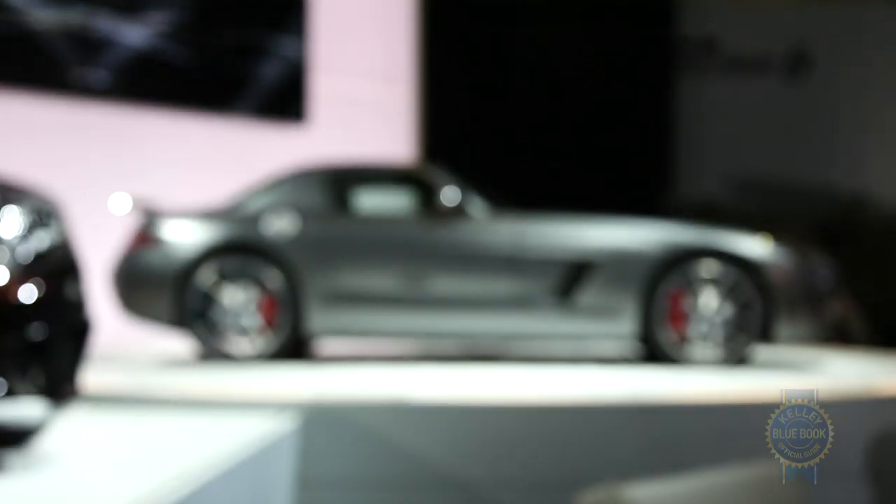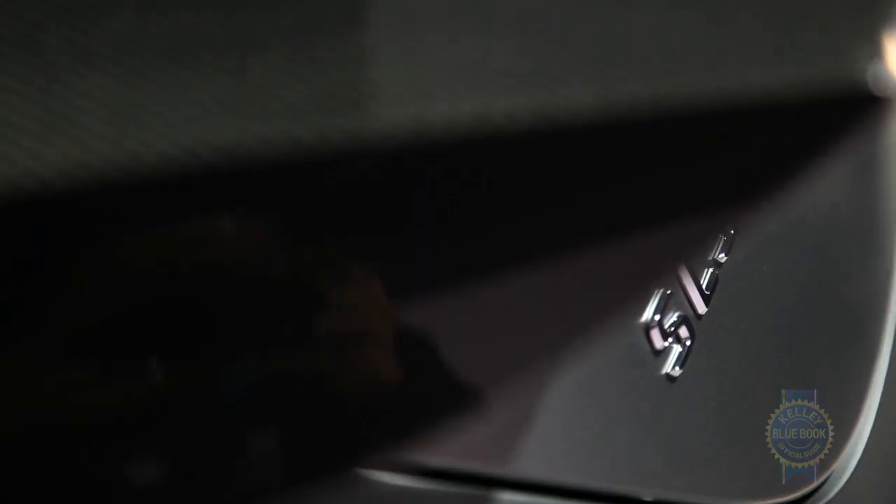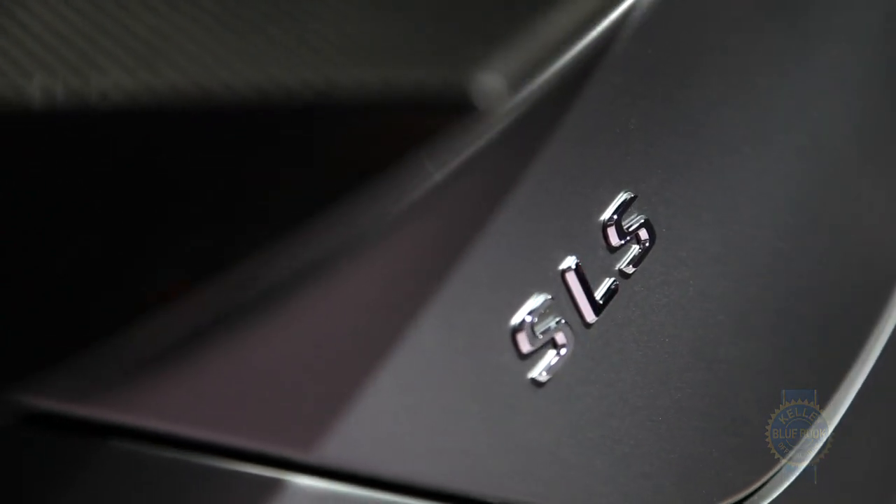The 2015 Mercedes-Benz SLS AMG GT Final Edition goes on sale in the fall of 2013, with production set to begin in March of 2014.